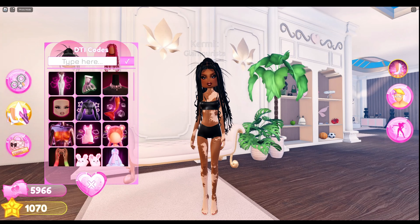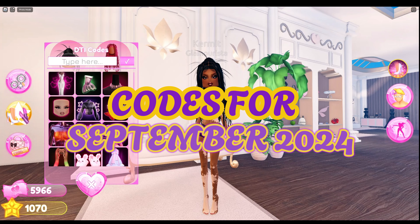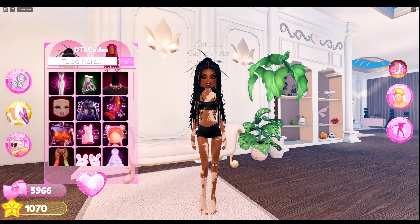Hey everyone, today I'm going to show you the codes that are still valid as of the date of this video. I'm going to show you the code and what the item looks like. Let's go!